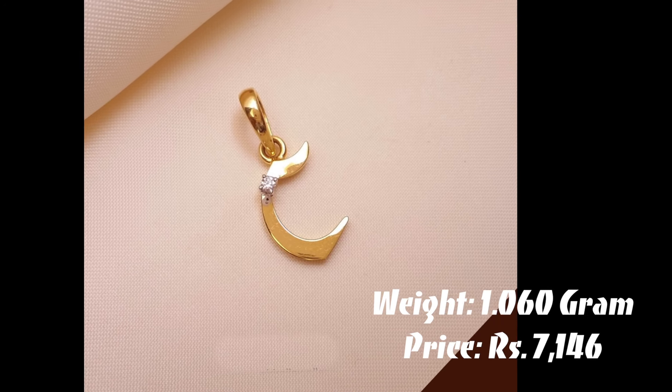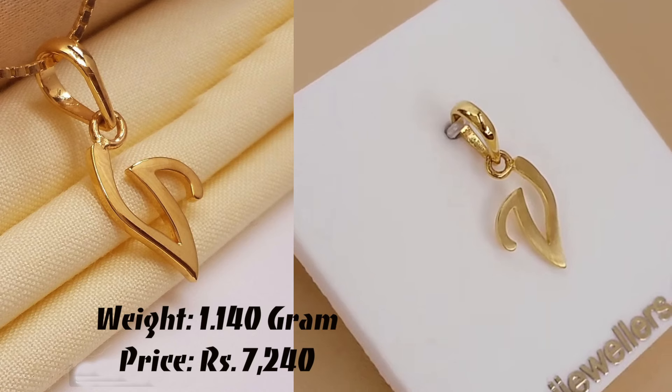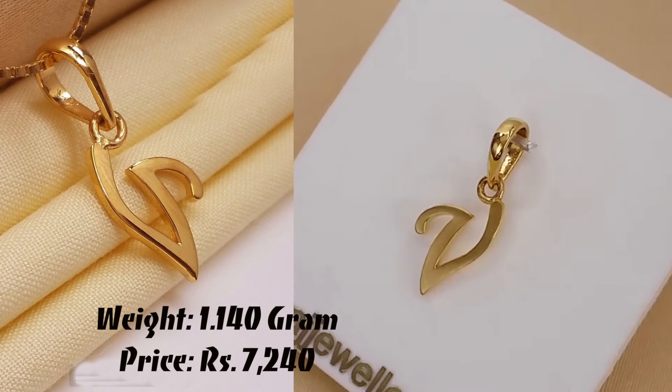Hey guys, welcome back to my channel. Today in this video, I am going to show you the latest Alphabet Pendant designs in Golden Diamond.